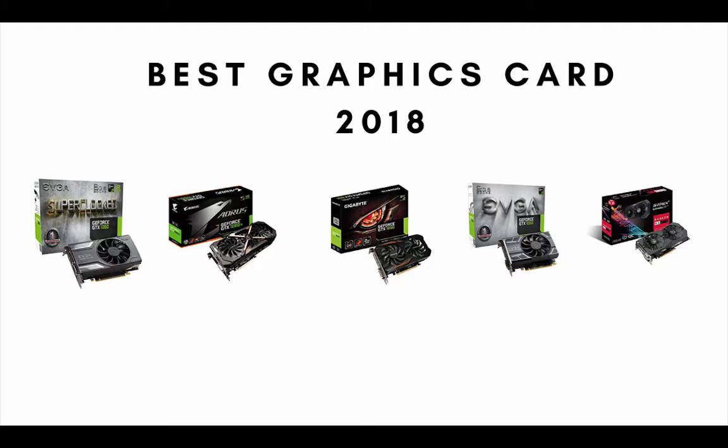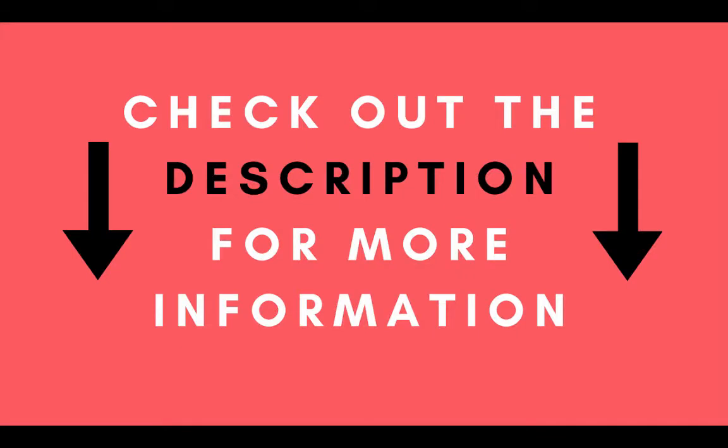Regardless if you're looking for a budget graphic card or a more high-end video card, we have an option for you. If you enjoyed this video please take the time and give this video a thumbs up and subscribe to our channel. Links to the products mentioned in this video are in the description below. Now let's get started with the top 5 list.